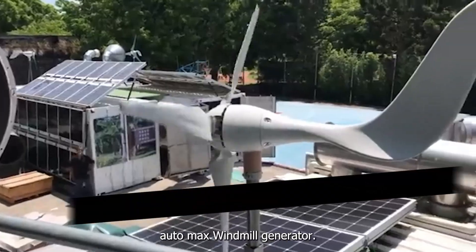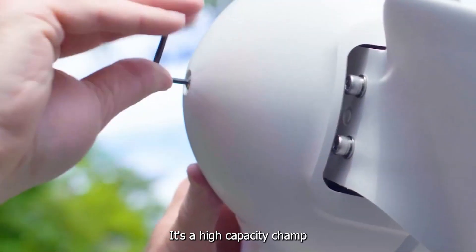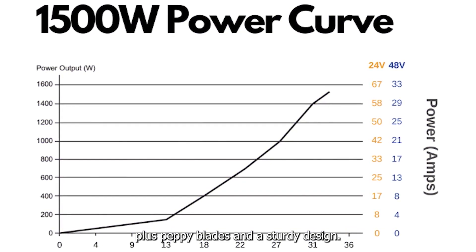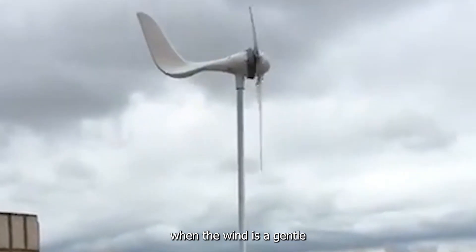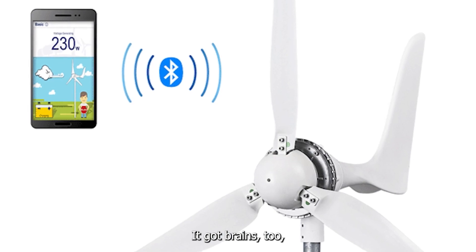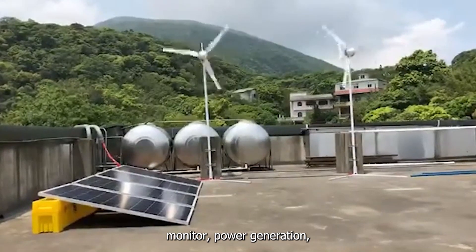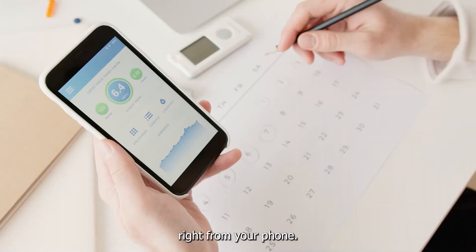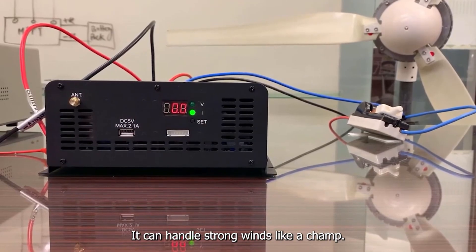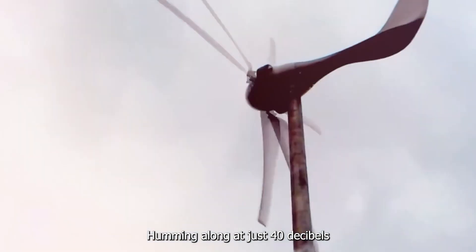Number four: the AutoMax Windmill Generator. This turbine is no ordinary windmill — it's a high-capacity champ. Crafted with tough fiberglass, PP blades, and a sturdy design, it can generate a whopping 1,500 watts when the wind is a gentle 14 m/s breeze. It's got brains too: with a Bluetooth system and the windmill app, you can monitor power generation, wind speed, and even engage the brakes right from your phone. There's also a built-in MPPT charge controller, it can handle strong winds, and hums along at just 40 decibels.